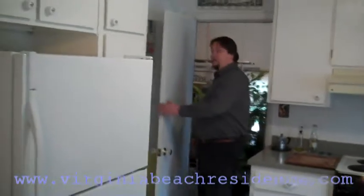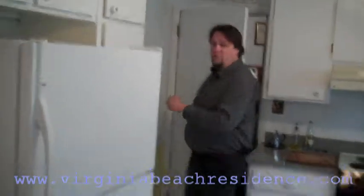This is the entrance from the garage. There's a backdoor entrance into the backyard. There is a garage door opener. There's new windows.